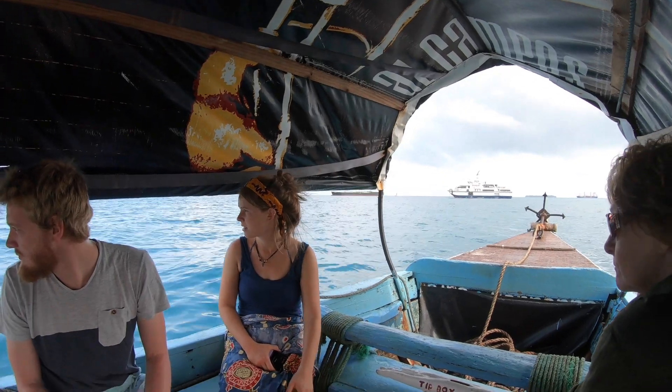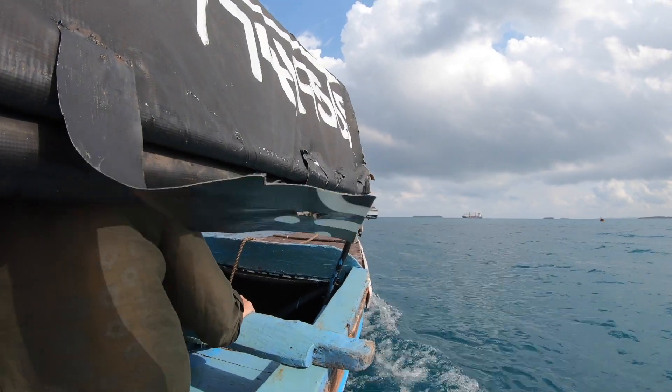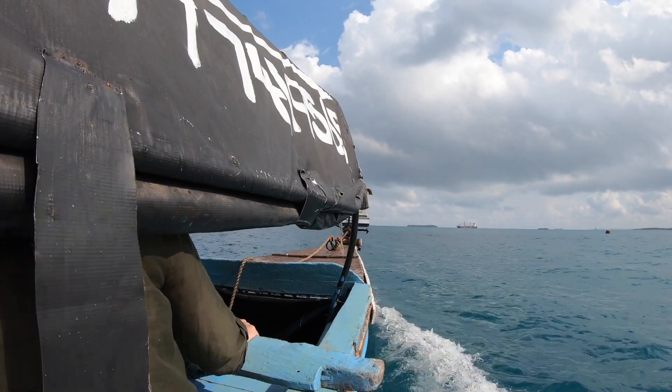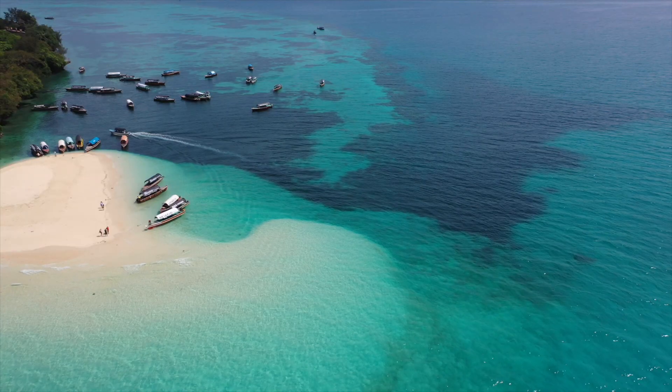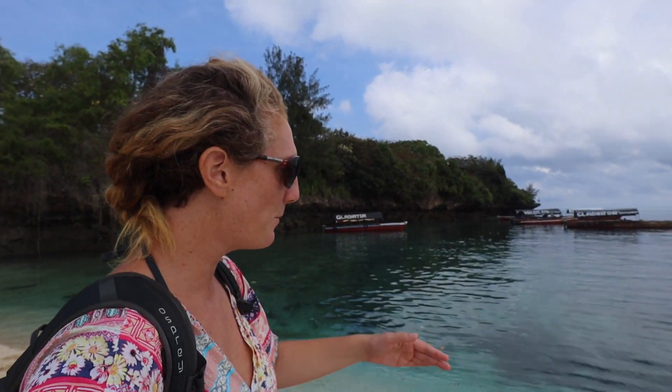I have just arrived here on Prison Island, which is one of the most popular day trips from Stone Town. Our boat, the Gladiator, just let us off here on the beach. The color of the water here is unreal — there are like three or four different shades of blue just right here on the beach, and it gets deep really fast.